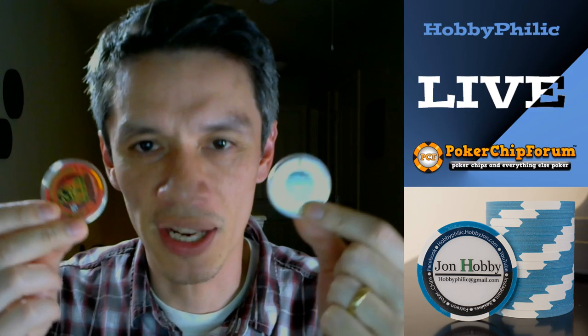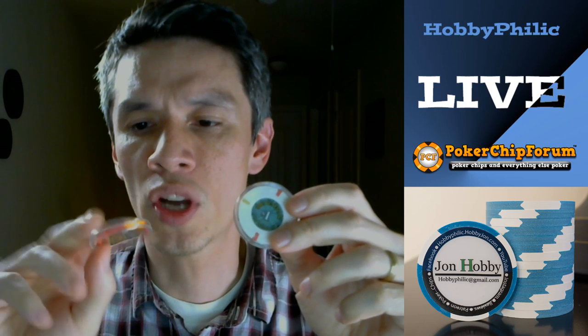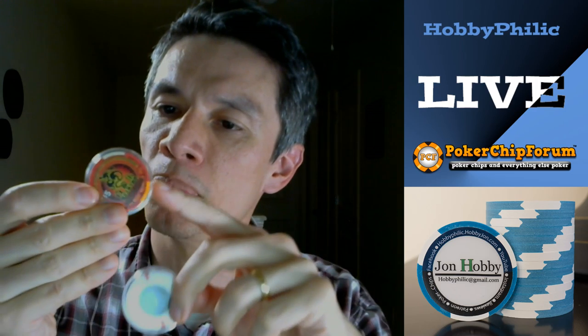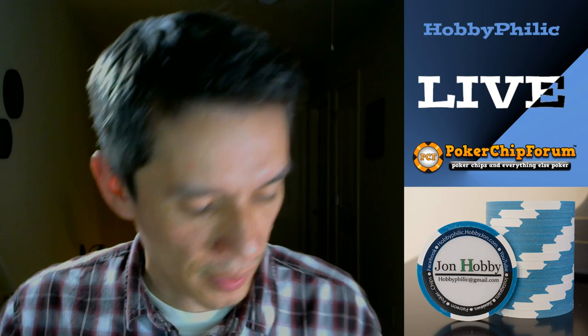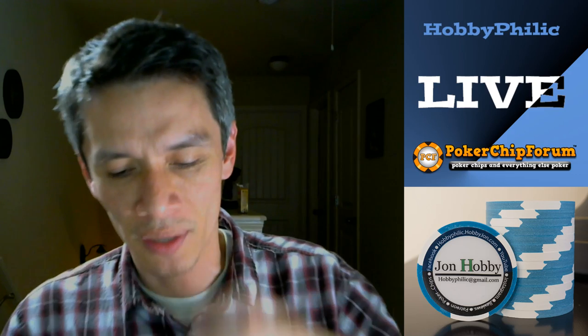I love Las Vegas Paulson chips — not just Las Vegas, I love Paulson chips in general. It looks like we have some Venetian, this is the Palazzo right here. It's fun to see the different things here. I'm getting down to this Cromwell — they sell them in little tubes on Amazon.